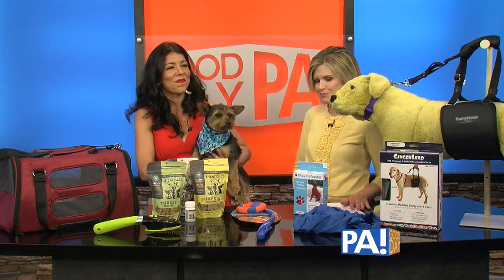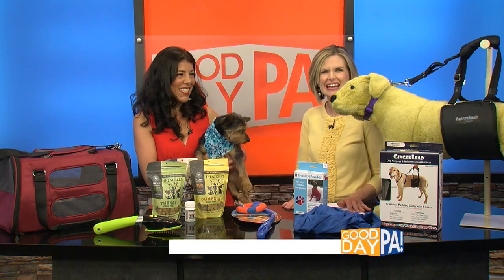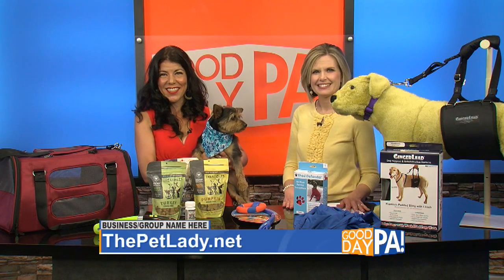Thank you so much — great products for the summertime. Good to have you, Dana. We'll be right back.